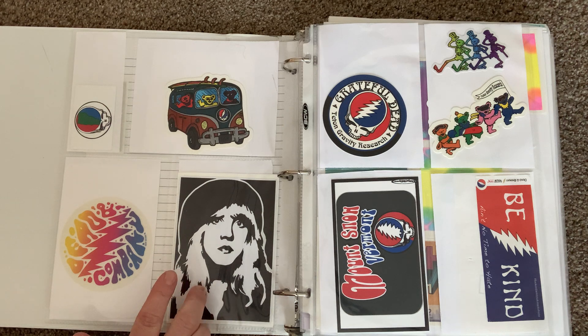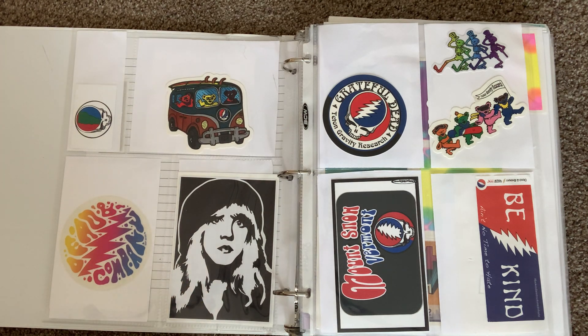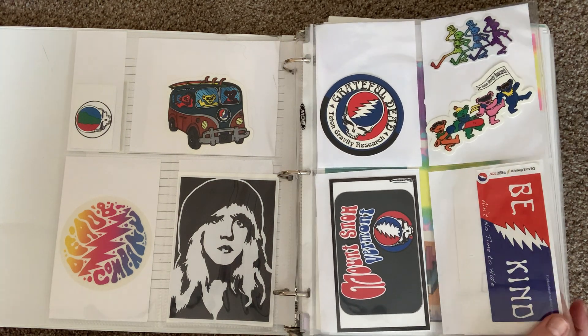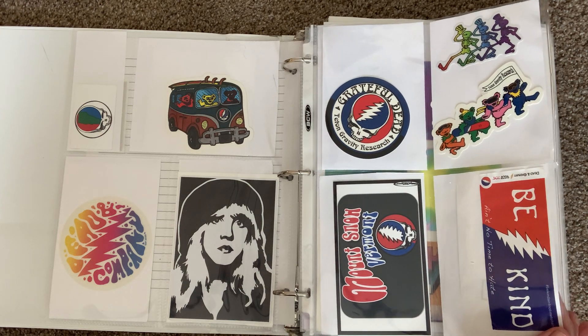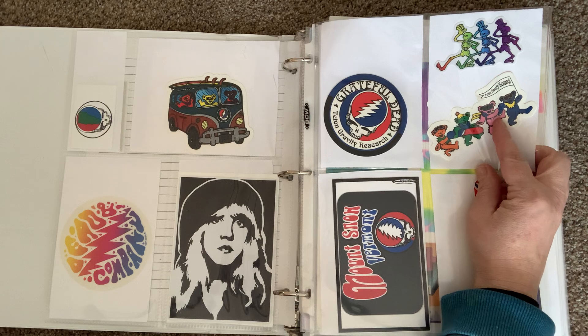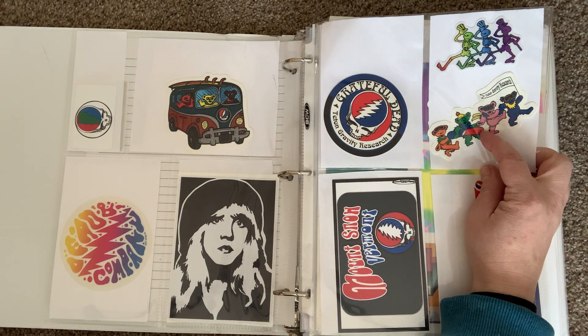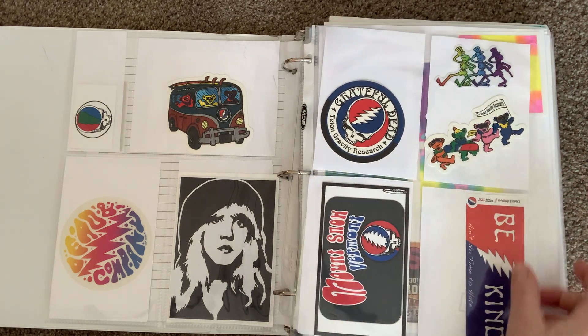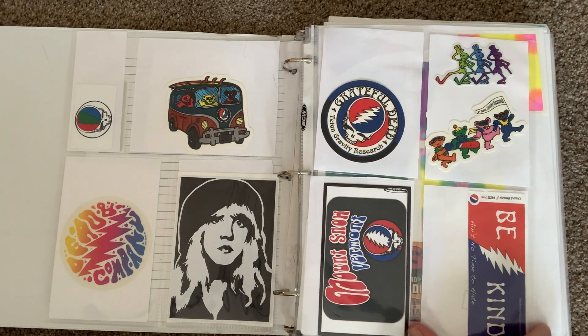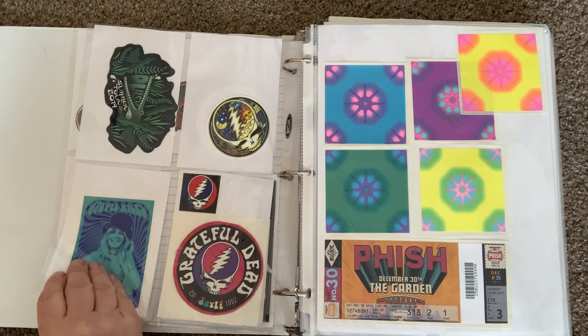I have a few Stevie Nicks and Fleetwood Mac stickers — another one of my favorite bands. I don't know how much of this collection will appeal to all of you, but I thought I'd share it. I got this one in Jackson Hole, Wyoming, from Teton Gravity Research, and here's another Mount Snow one.